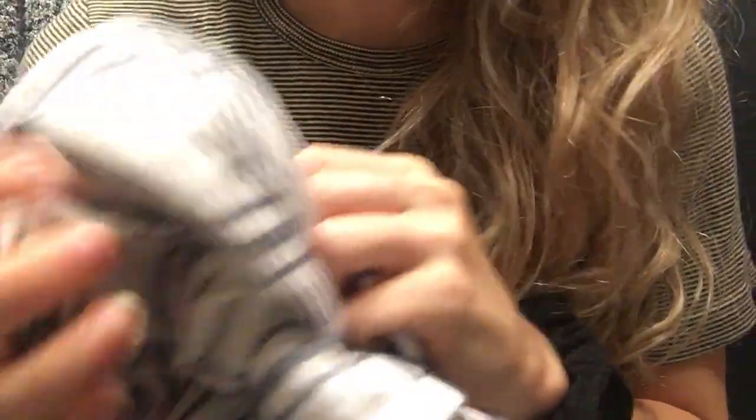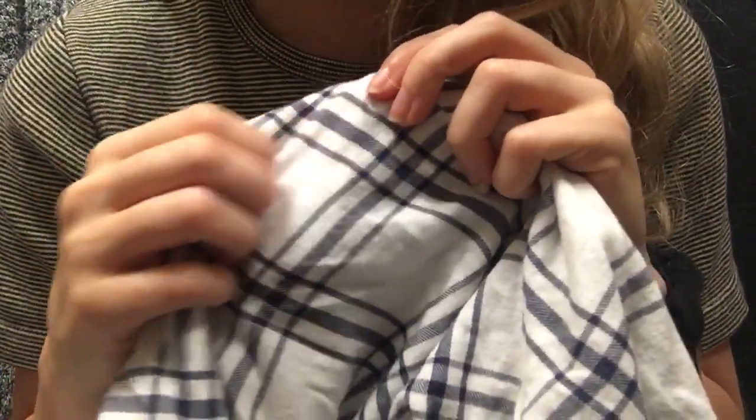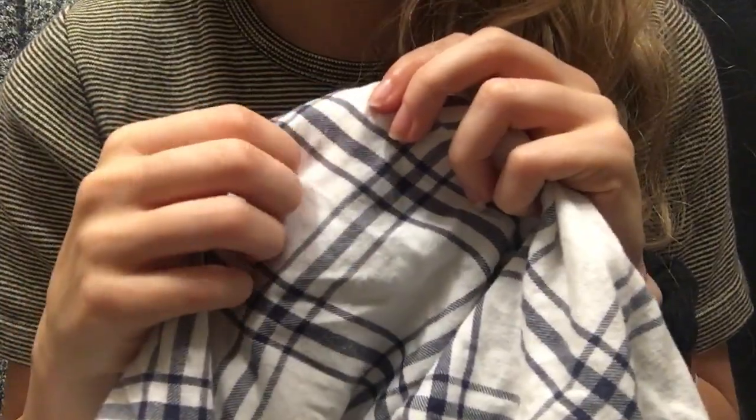It smells really good — they must be using really nice detergent. When I'm thrift shopping, always smell test. I've definitely bought items that looked really cute but then had cat pee.